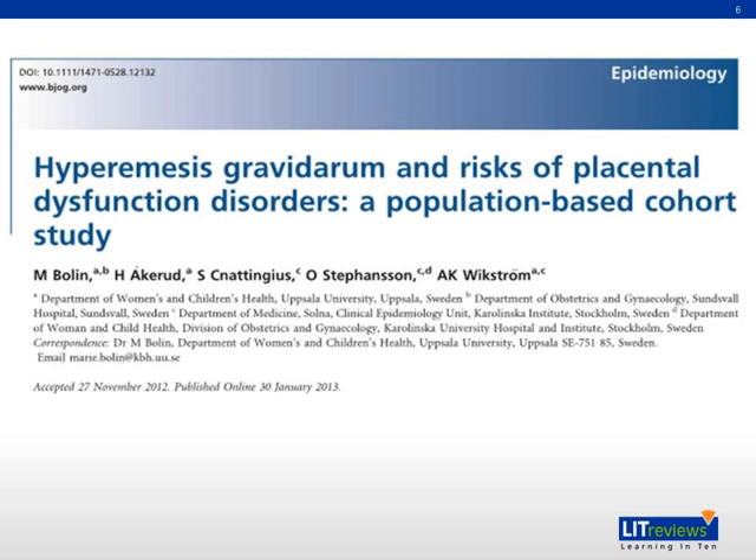Today's paper is hyperemesis gravidarum and the risk of placental dysfunction disorders, a population-based cohort study. It was published in the British Journal of ONG in January of 2013 and is a nationwide study based in Sweden. The hypothesis is based on the fact that HCG is elevated in hyperemesis gravidarum, and HCG is also required for trophoblast migration into spiral arteries, which allows for placental implantation.